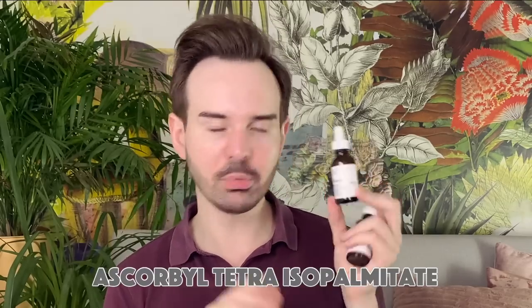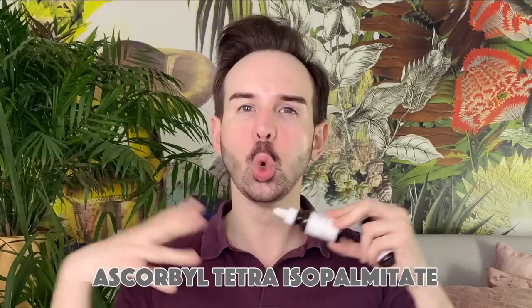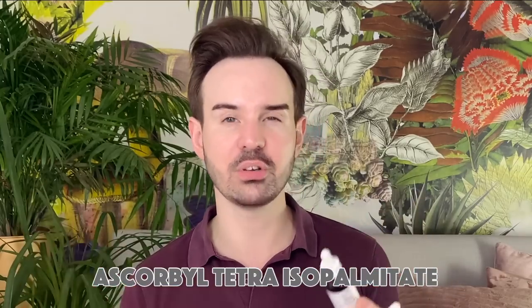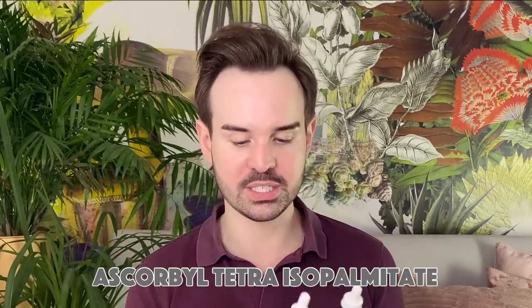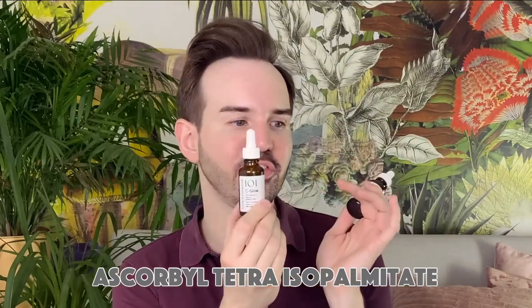For example, take this derivative of vitamin C — the Ascorbyl Tetraisopalmitate form at 20% — and this one, the C-Glow at 15% L-ascorbic acid from Geek & Gorgeous. You cannot mix them. If you put a drop of the C-Glow and drops of the derivative together and mix them — no, you cannot do that.